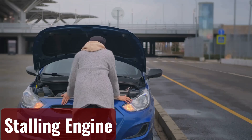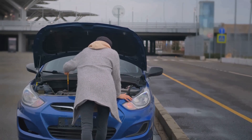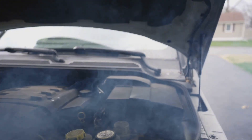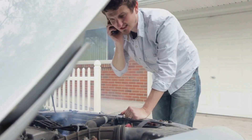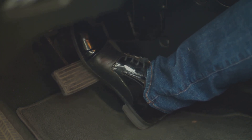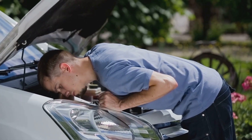Stalling engine. You may experience difficulties keeping your car running even if you are able to start it. It will sputter and make a terrible sound until it is unable to continue. This will be particularly true at idle. It's a little simpler to keep running when you're putting more fuel into the system by pressing the accelerator, though you still won't receive the necessary power output.